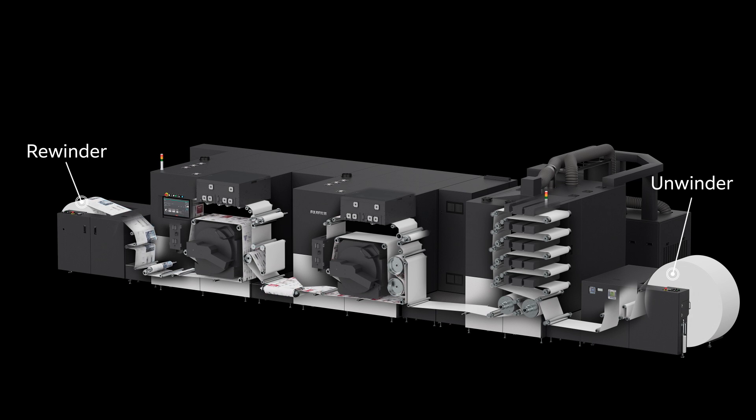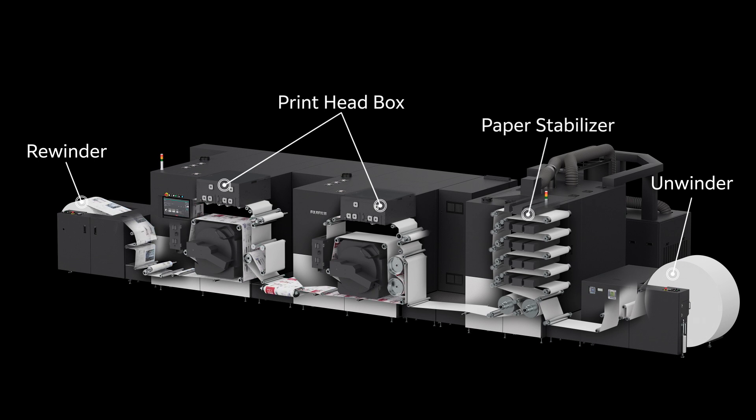The JetPress 1160 CFG achieves both high-quality printing and high productivity via various technological enhancements, including a print head which makes high-resolution prints of 1200 by 1200 dpi possible, a pre-drying unit paper stabilizer, an IR heater, and a double-drying mechanism with a heat drum dryer and hot air system.